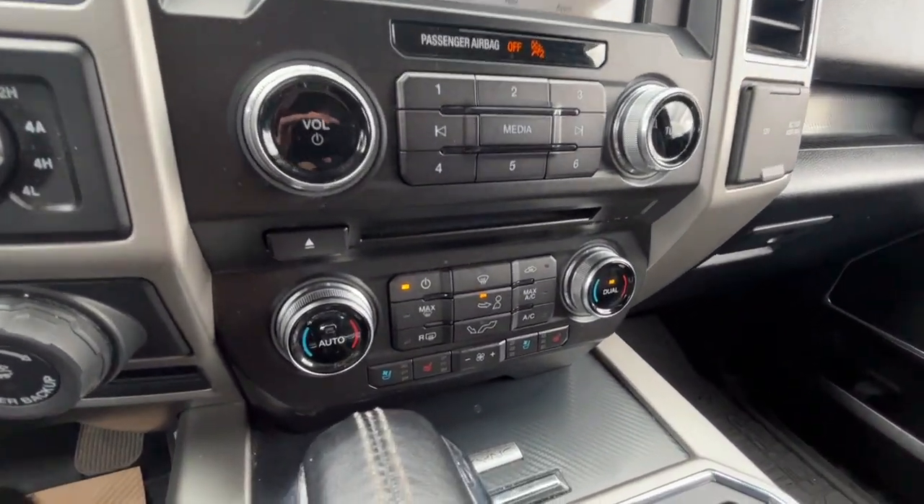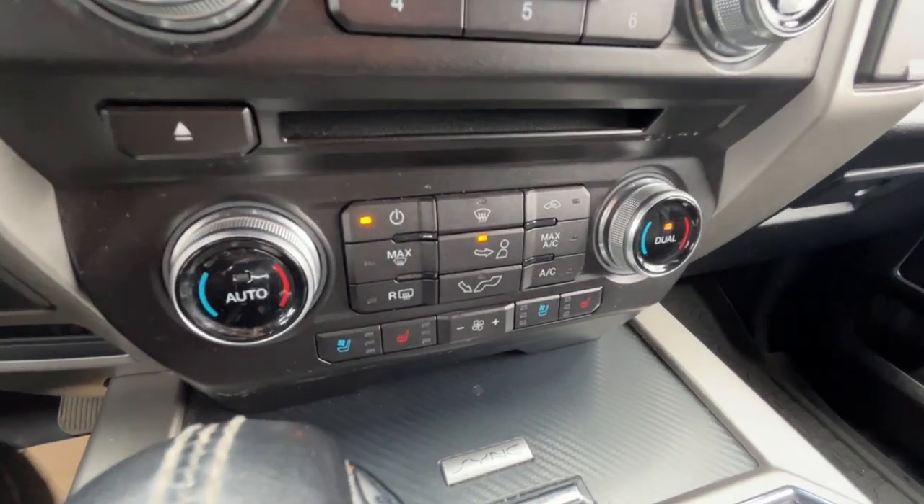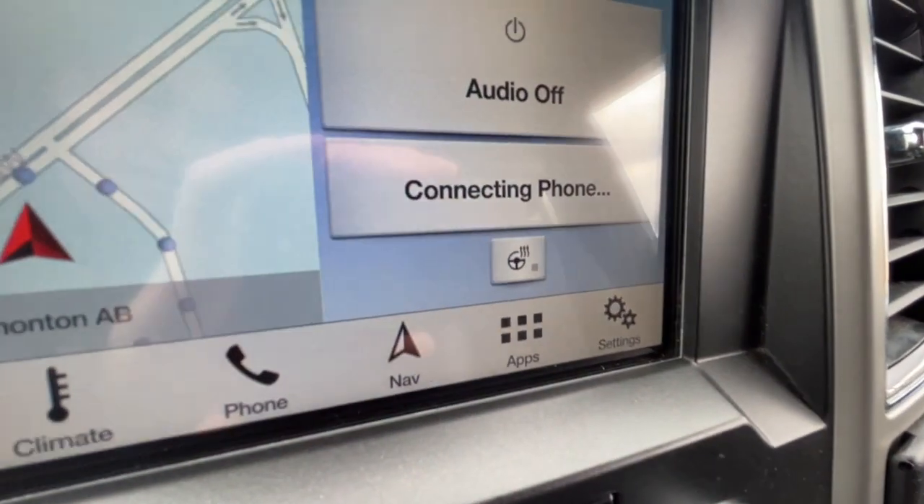As for the climate control, we do have dual zone air conditioning with fully automatic climate control. We also have heated and cooled seats for the driver and the passenger, and a heated steering wheel.